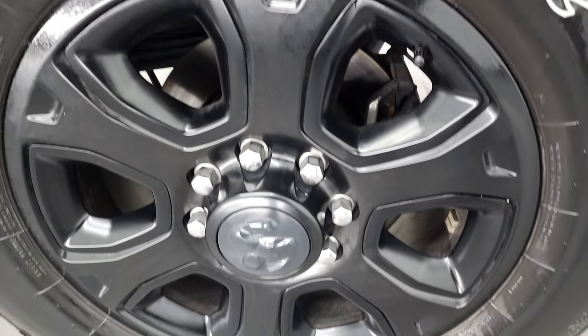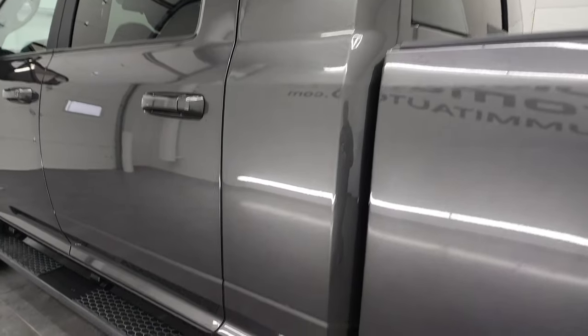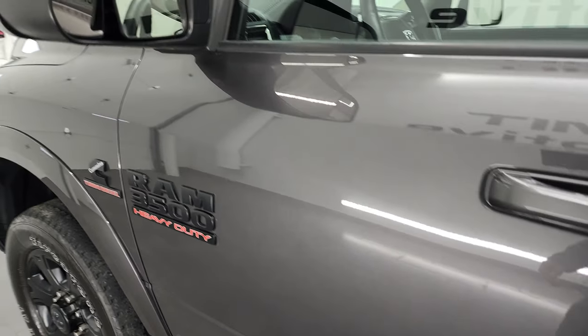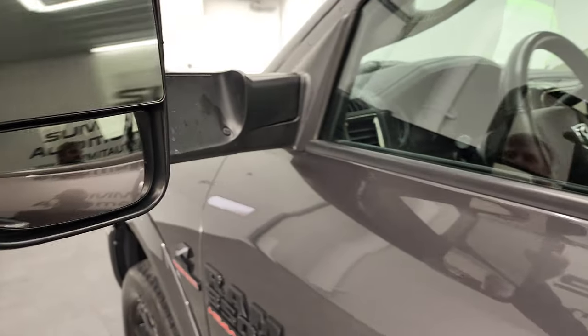Coming around to the driver's side, just as clean as that passenger's side. I didn't see any dents or dings on the box. This thing is in really nice condition. Back rim is in excellent shape, and down the rest of this side of the truck, doors all look really good. The cab looks good — I didn't see any dents or dings. Has a heated fold-up mirror. They have built-in directional signals, and they fold up and also fold in.